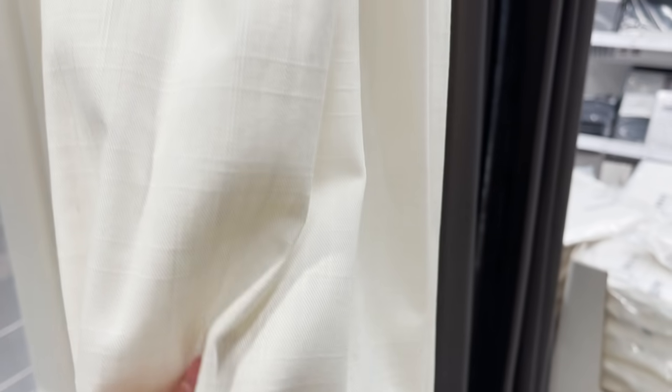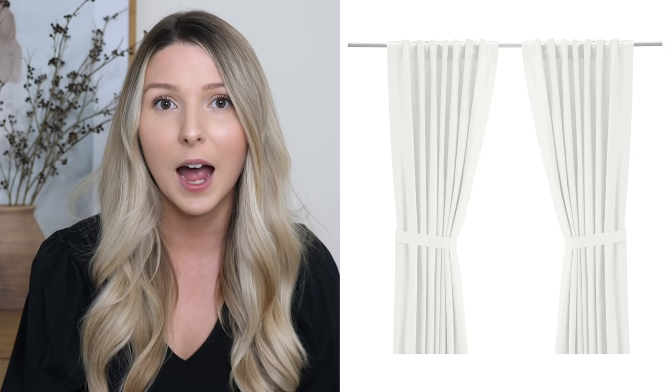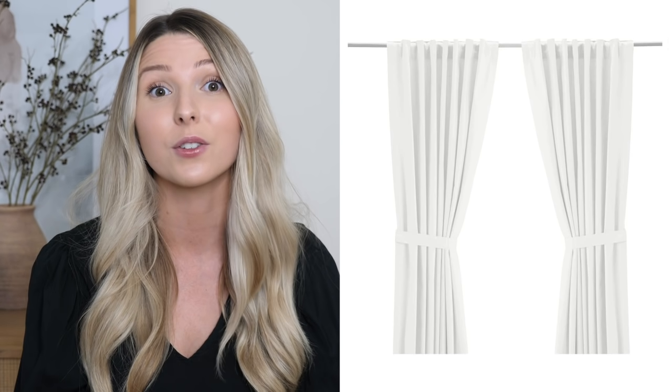These curtains have some texture and weight to them so they hang really nicely, and they don't have grommets, so you can hang them pocket style, using curtain rings, or on the Vigta track system. They come with a little tie but it's not attached, so you can just ditch the tie and hang the curtains as is — they drape down so nicely.